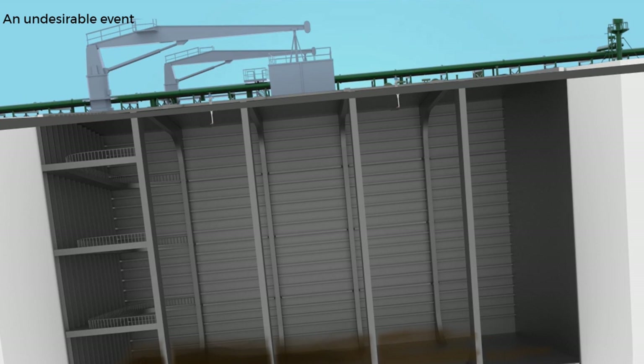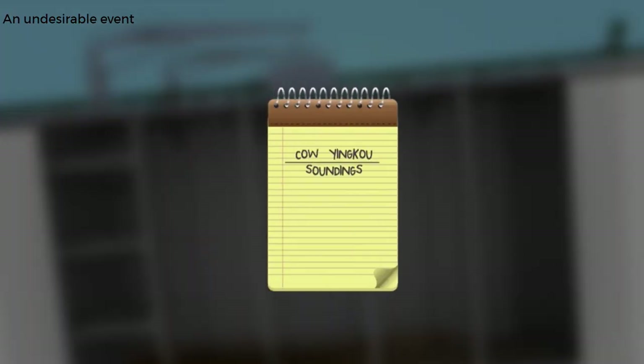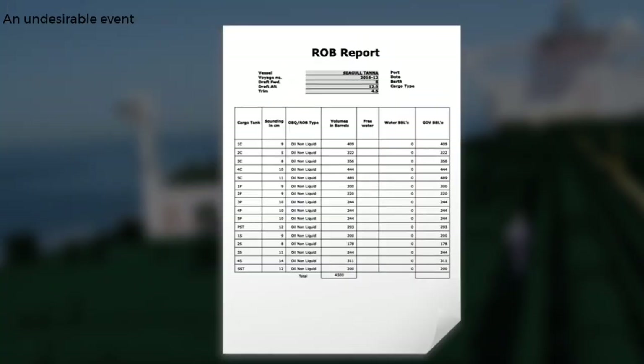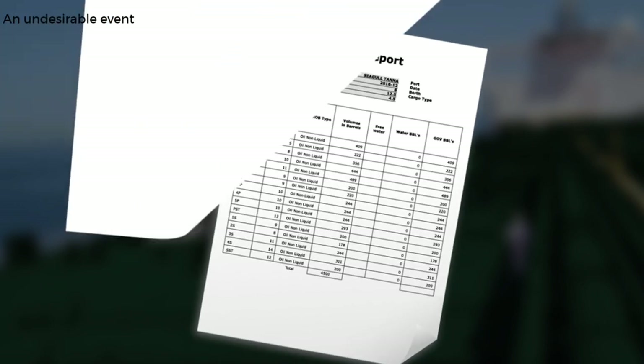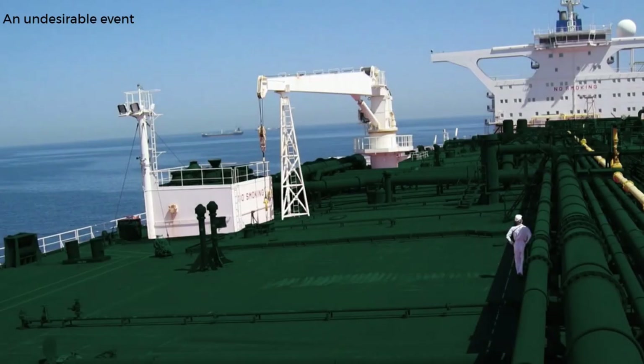After bottom crude oil washing, the crew found large amounts of sludge when sounding the first tank. When other tanks were washed, the result was the same. Crude oil washing was not reducing the sludge — it was increasing it. In the end, 4,500 barrels of sludgy crude were retained on board and it eventually solidified. As a result, the cargo retention clause was invoked by the charterer, resulting in the ship owner being liable for US$360,000.